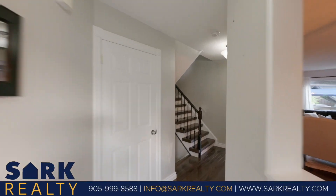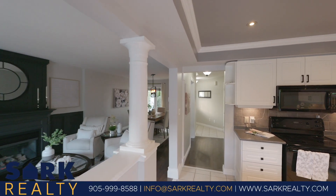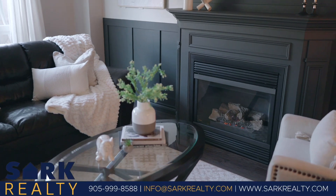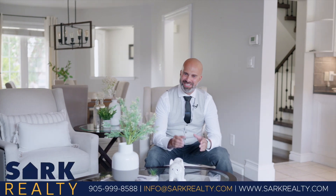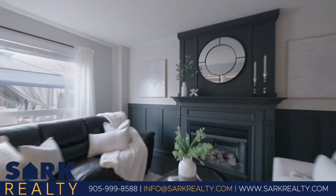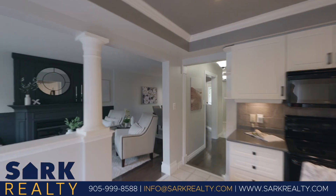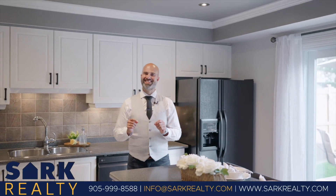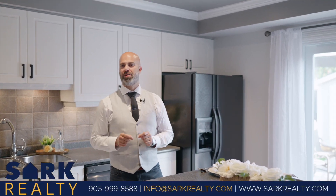Step inside and you're greeted by an expansive living area. The hardwood flooring, a testament to the home's elegance, stretches beneath your feet, seamlessly connecting every space. This stunning living and dining space sets the tone for sophistication and modern day living.